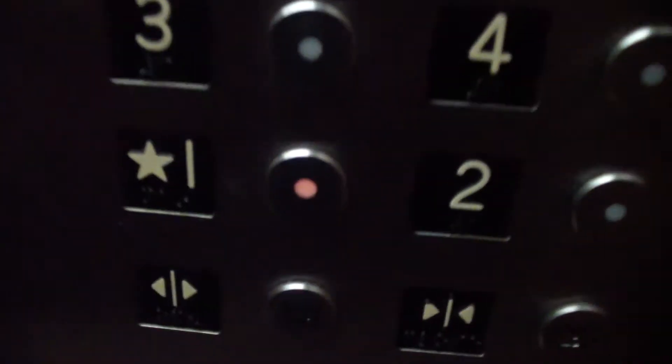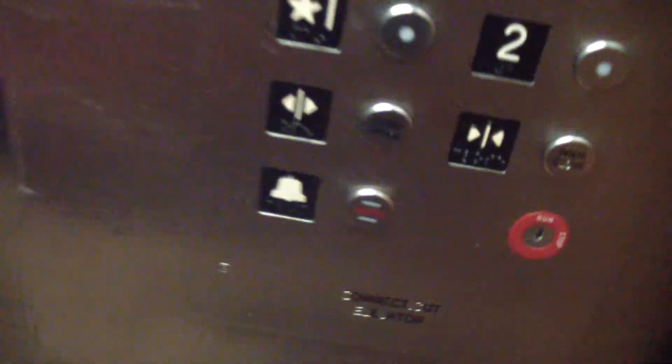Unfortunately, no. We're back at one. They're fast though — I'll have to admit, these elevators are fast. It is a pit light. There's the pit light at the elevator. There's a bunch of maintenance lights on.